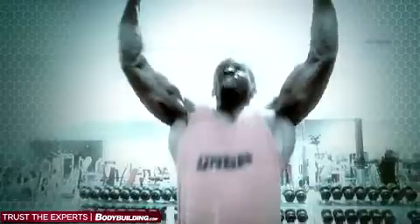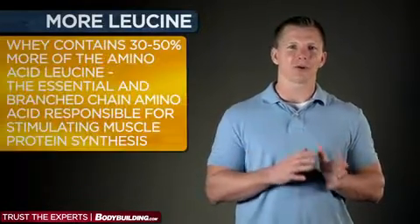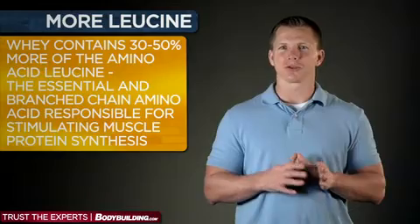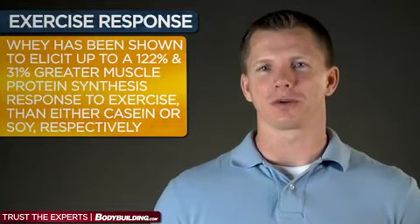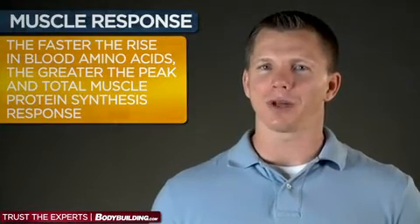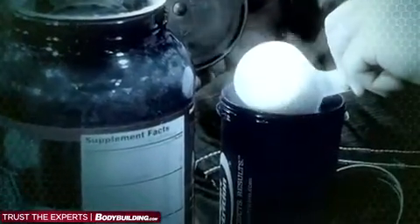Whey protein is ideal for stimulating muscle growth, having been demonstrated to provide the greatest anabolic response to weight training versus other protein sources such as casein or soy. This may be because whey contains 30 to 50% more of the amino acid leucine, the essential branched-chain amino acid responsible for stimulating muscle protein synthesis. In fact, whey has been shown to elicit up to 122% and 31% greater muscle protein synthesis response to exercise than either casein or soy, respectively. This may have to do with the fact that whey is very bioavailable and rapidly digested, causing a fast and large spike in blood amino acid levels after consumption. The faster the rise in blood amino acids, the greater the peak in total muscle protein synthesis response. In that regard, whey offers the most bang for your protein buck.